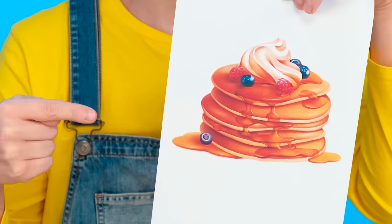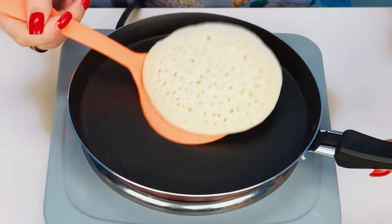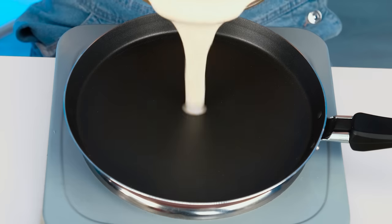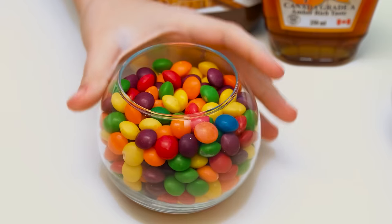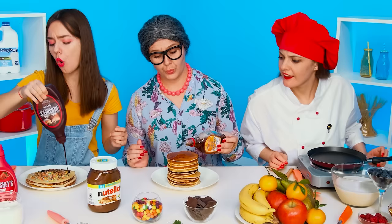I want pancakes. I'm a pancake master — easy. I'll make the fire stronger and carefully pour out the dough. It is very important to turn it over on time. I don't understand why you should make a lot of small pancakes if you could just make one big one. An ordinary pancake is boring, but with gummies it's just great. The gummies have melted — who would have thought? Okay, I'll make another pancake, this time with M&Ms, and another one with multicolored sprinkles. And I'll pour maple syrup on the pancakes.